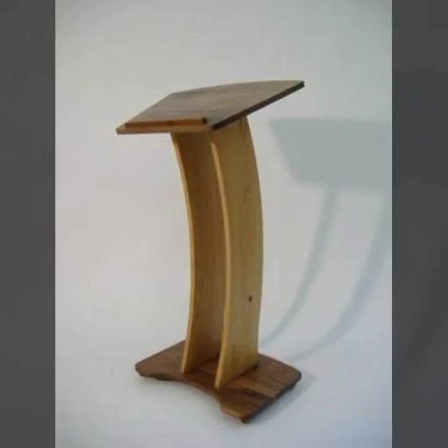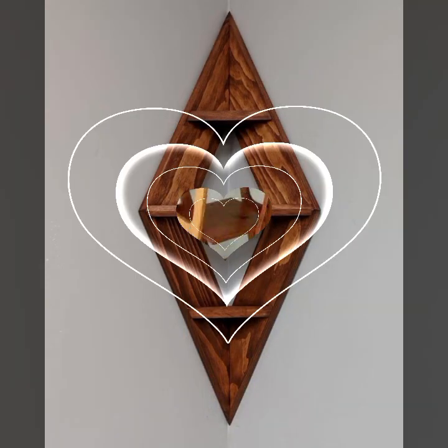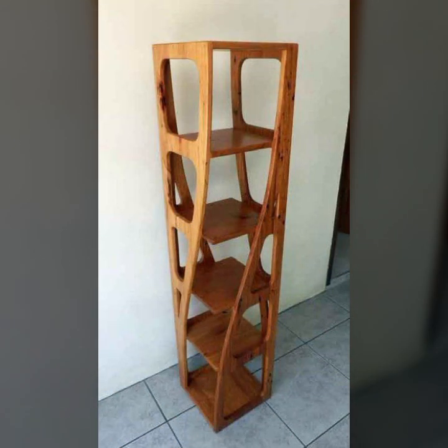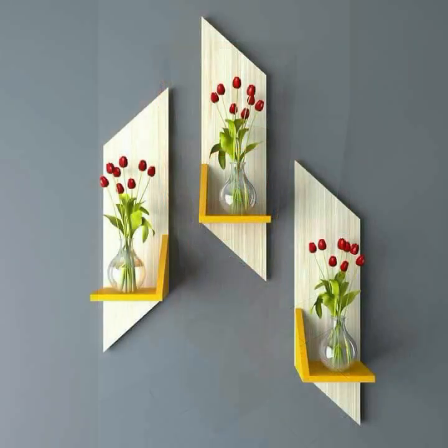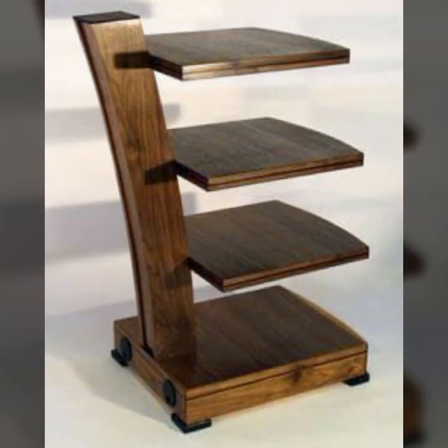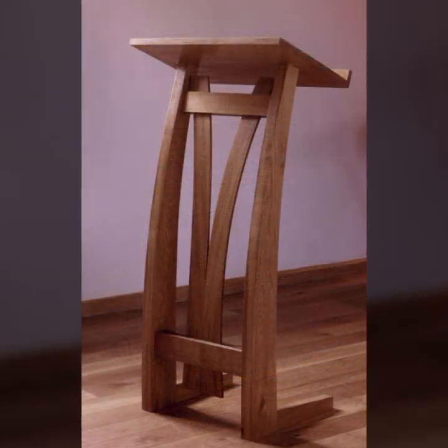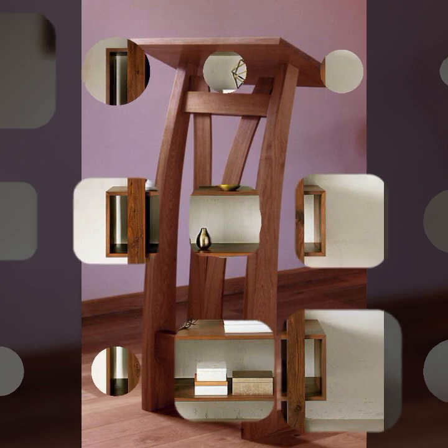Most beautiful, most trendy designing ideas you can see in this video. You can visit my channel and see more collections about wooden work — stylish designs, stylish ideas, stylish projects, beautiful wooden projects.